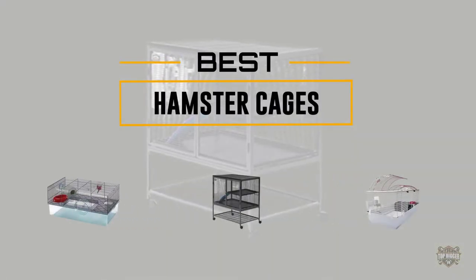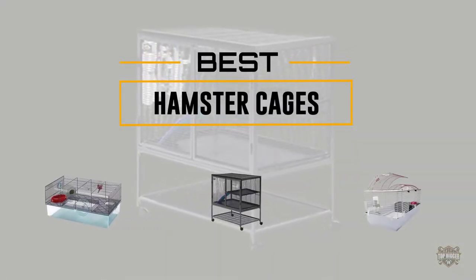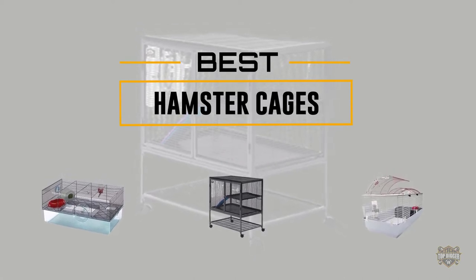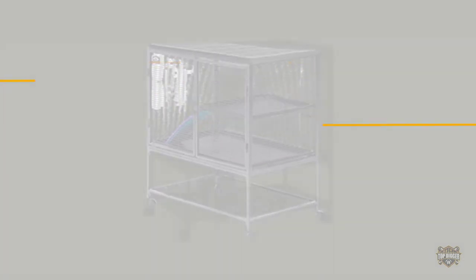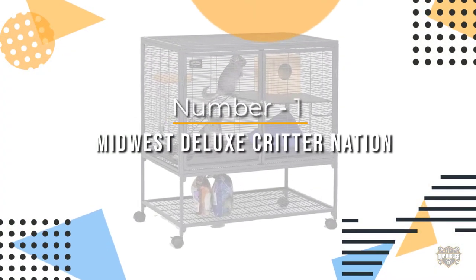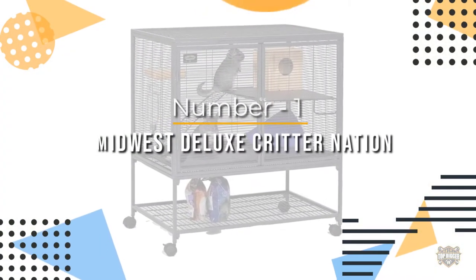If you are looking for the best hamster cage, here is a collection you have got to see. At any time you click the circle for more info and real-time deals. Number one, most popular: Midwest Deluxe Critter Nation.